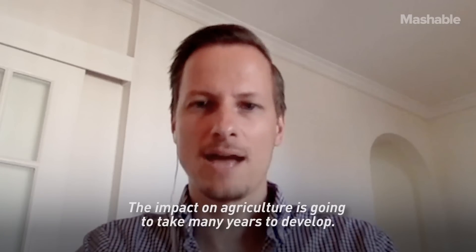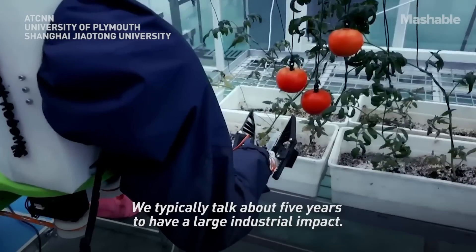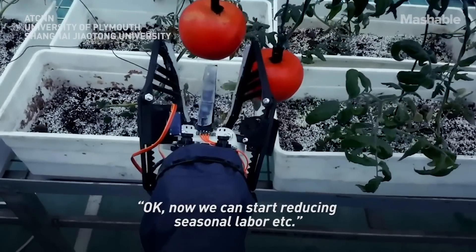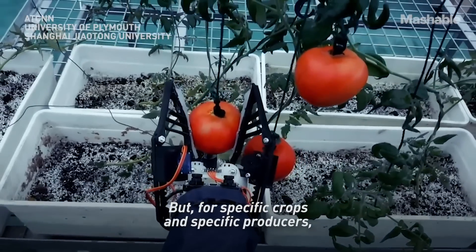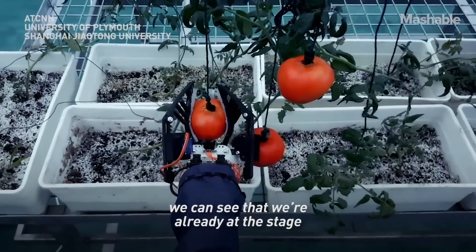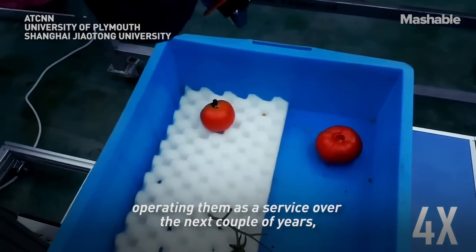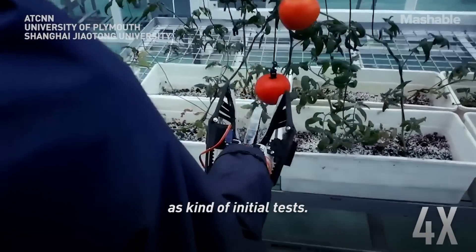The impact on agriculture is going to take many years to develop. We typically talk about five years to have a large industrial impact — that's when you can expect to start reducing seasonal labor. But for specific crops and specific producers, high value crops particularly, we can see that we're already at the stage where we can start talking about bringing these platforms out to producers, operating them as a service over the next couple of years as initial tests.